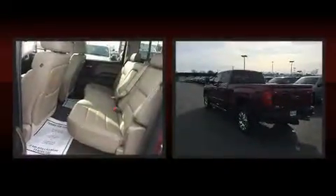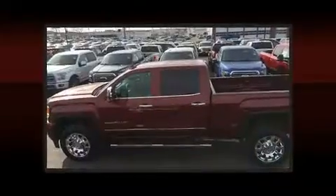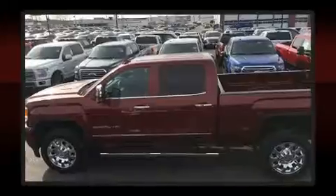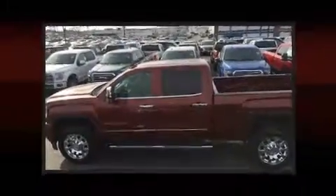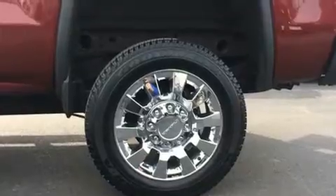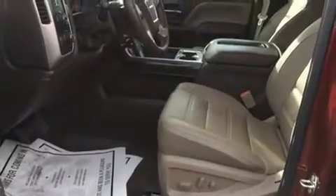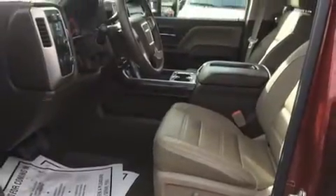Features such as automatic climate control and leather upholstery prove that economical transportation does not need to be sparsely equipped. Power adjustable pedals allow the driver to optimize his or her driving position, enhancing visibility, comfort, and safety. Premium sound drives seven speakers, providing you and your passengers a sensational audio experience.